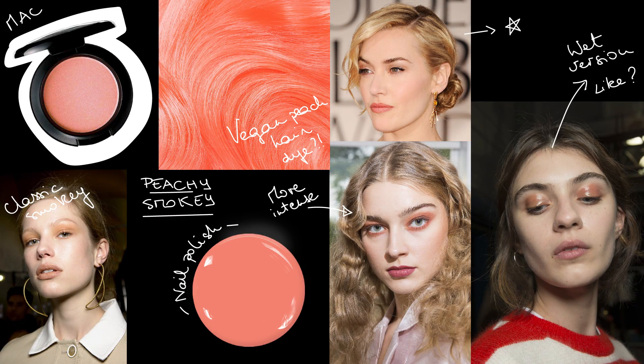Peachy smokey — trend number three. This trend is perfect for a day look; it can be kept quite discreet and it looks fresh at all ages. You take the technique of a smoky eye but do it with a peachy eyeshadow instead. Example in the bottom left corner. You can use a slightly darker shade for a more intense look, or use a gel texture to get a wet version, which is quite interesting. And since peach is such a cute color as a nail polish too, you could match your nails to your eyeshadow instead of your lipstick — something I would do, by day or by night, for any occasion.